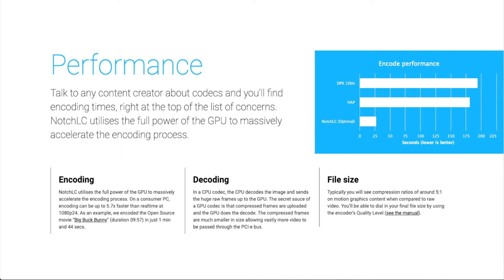Just to give you an idea of the performance increase you get by utilizing the GPU — you can see up to five times real-time encoding. Real-time encoding is when you have one minute of video and the export time is also one minute. With NotchLC you can get up to five times that speed, depending on conditions.